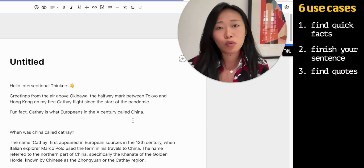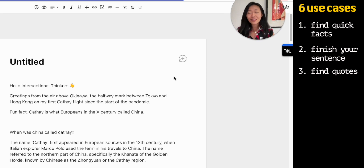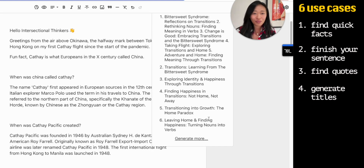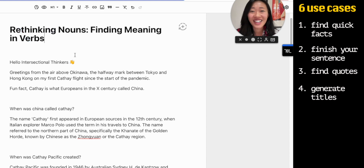Now let's say we are happy with the piece — we've got the definitions, the quotes, different things to help us move forward. Now it's about the title. I suck at writing titles, so not to fear — there is a specific title-generating button based on what you've written in that doc. There are five here: Bittersweet Syndrome, Reflecting Transitions, Rethinking Nouns, Finding Meaning in Verbs, Change is Good, Embracing Transitions, Take Flight, Exploring Transitions at Home. You can always click to generate more. That's one thing that's abundant with AI — the number of ideas. They don't have to be great, but you can piece it together. It's just there to stir up your creativity with little prompts here and there. Generating titles is one of my favorite use cases.